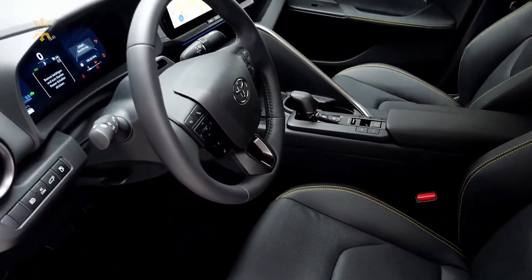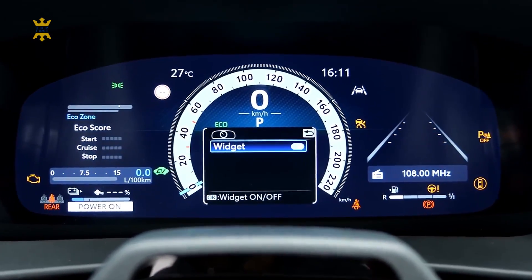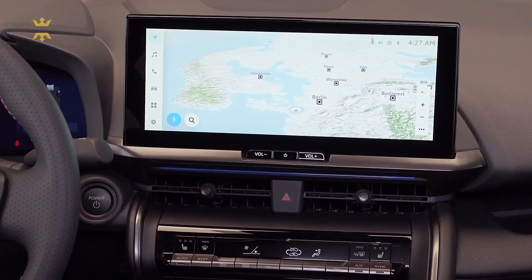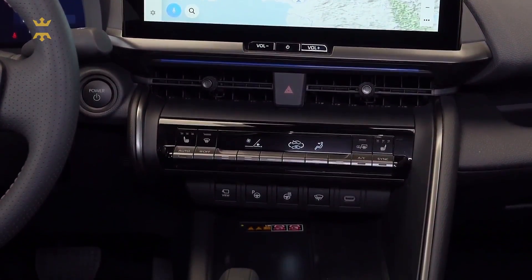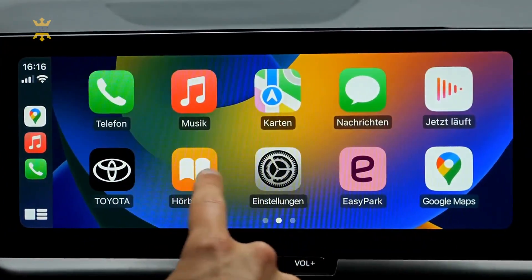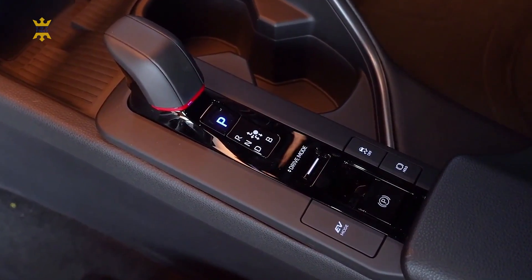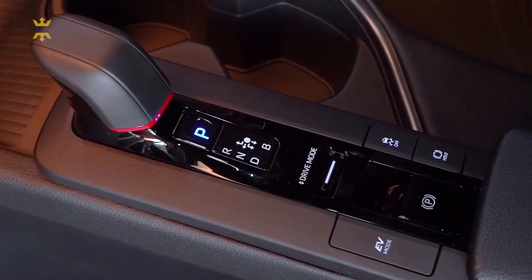Toyota has taken a unique approach by retaining physical buttons for frequently used functions alongside the expansive screens. This design choice ensures intuitive and easy access to essential controls, even as technology continues to advance. The interior of the GR Sport Premier Edition stands out with its distinctive red accents and GR badge, exuding a sporty flair that extends throughout the cabin and exterior.